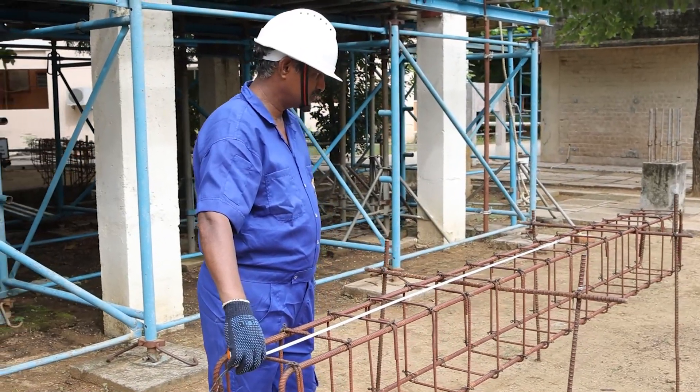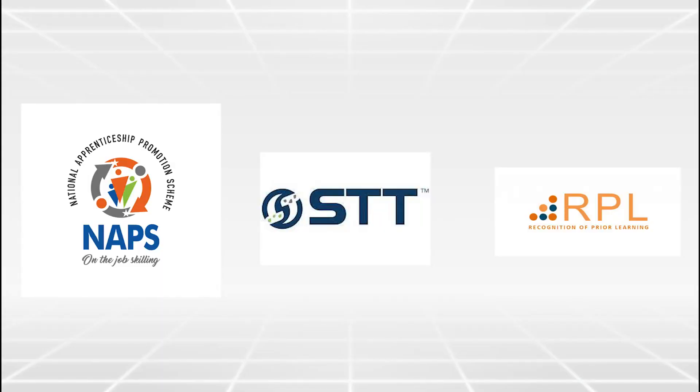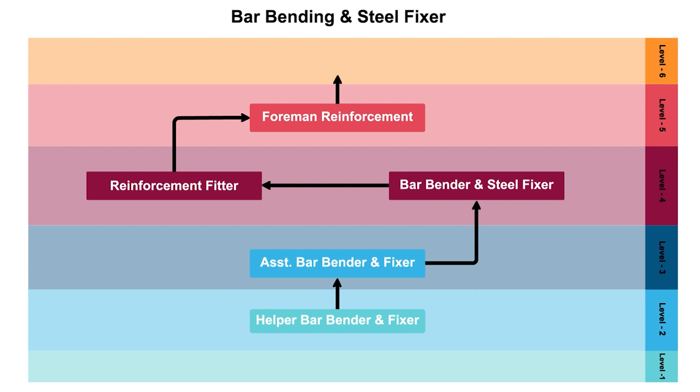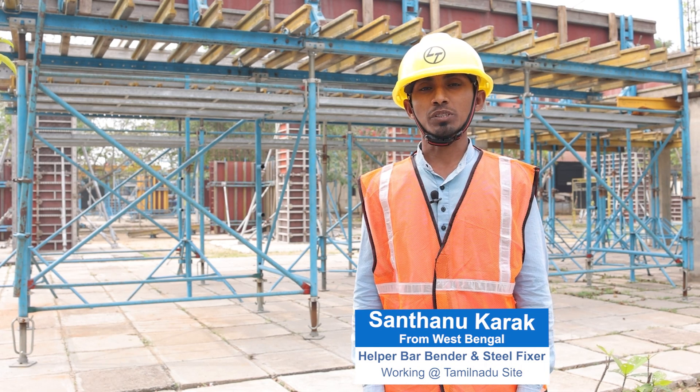There are many benefits of this course, namely working safely using these techniques and receiving a certificate approved by the government. There are employment opportunities in reputed organizations. Upon gaining experience, a person can move from assistant to get promoted as a supervisor.